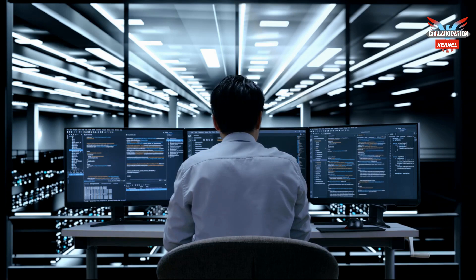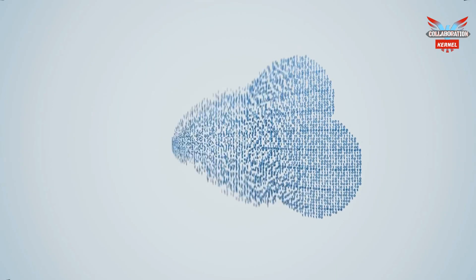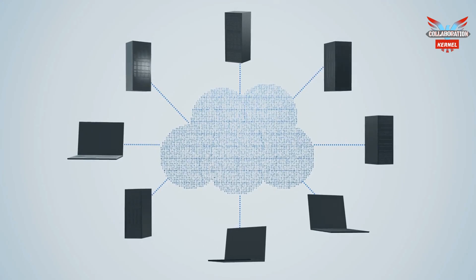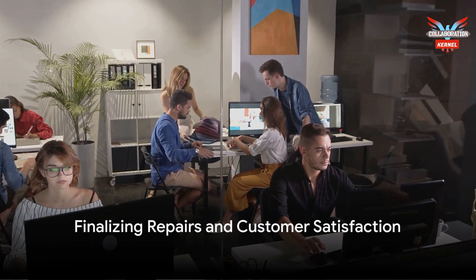Then it's off to his second client visit, where he remotely troubleshoots a desktop boot-up problem using cloud-based resources stored in Microsoft 365. He downloads a fresh copy of the operating system and performs a clean installation.